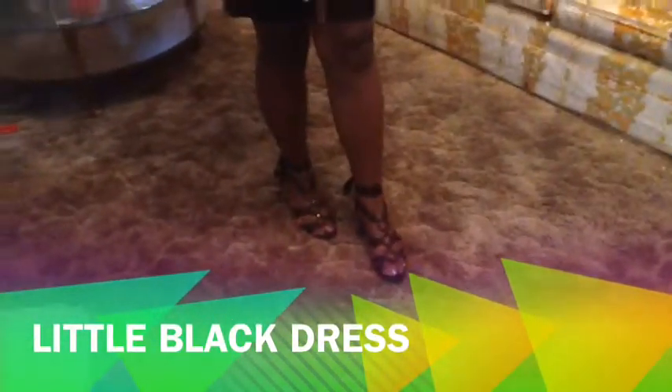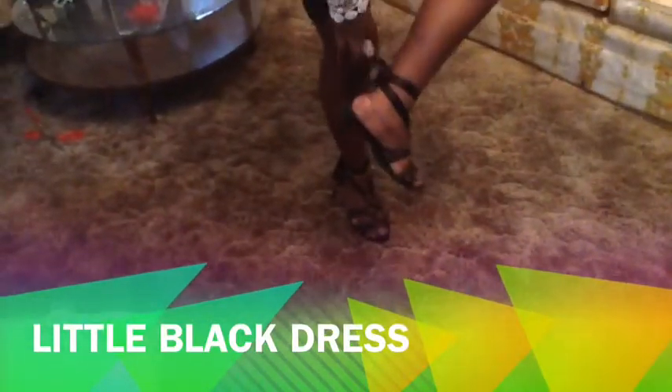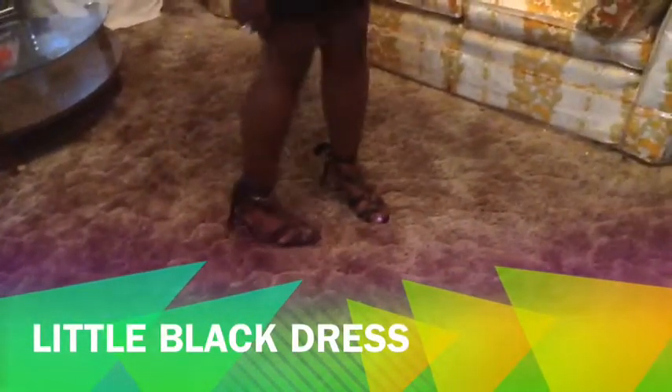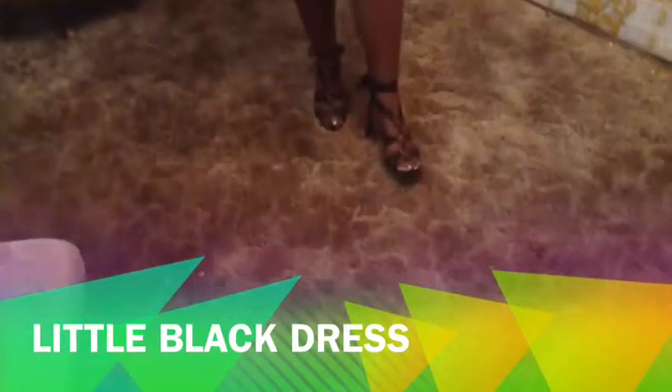These shoes are so cute — I love these shoes. I paid $3.99 for them. They're very cute, very comfortable. They don't have a strap in the back, but I love the way they tie up in the back like that. And there's a design in the front. So these shoes, again, were $3.99.